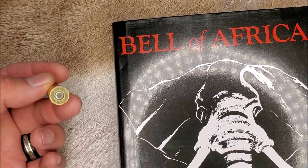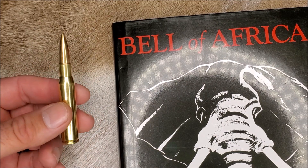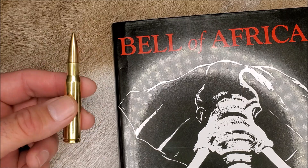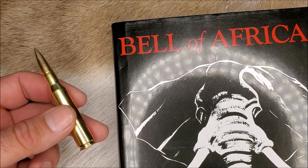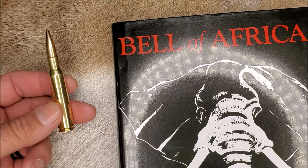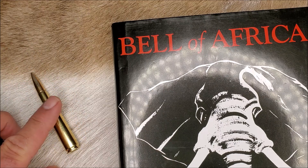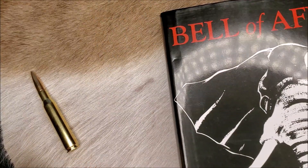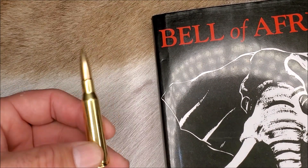The 7mm Mauser, also known as the 7x57 and the .275 Rigby, is the first and quite possibly the greatest of all the 7mm cartridges. It's been used since 1892 and ammo manufacturers are still trying to reinvent it over 100 years later. The 7x57 really gained a reputation in the hunting world after Karamojo Bell killed almost 800 elephants with the cartridge using carefully placed brain shots.